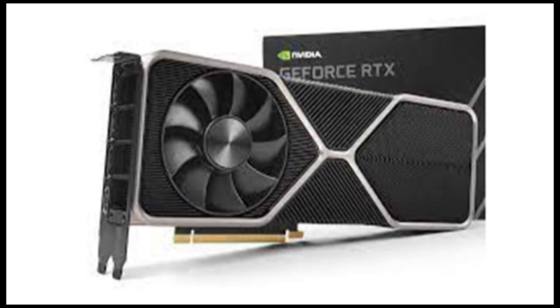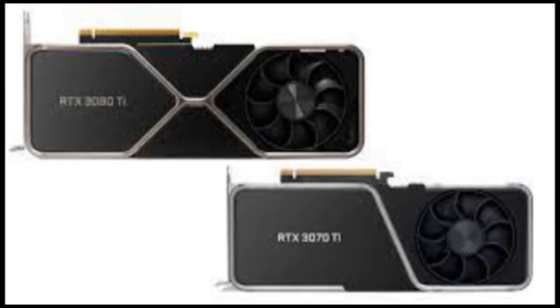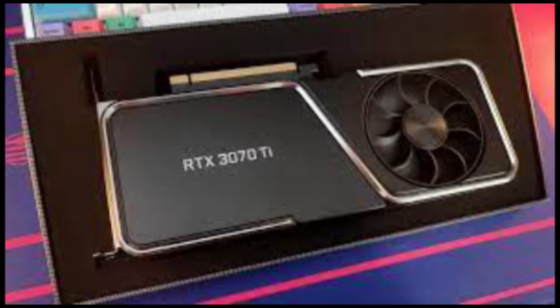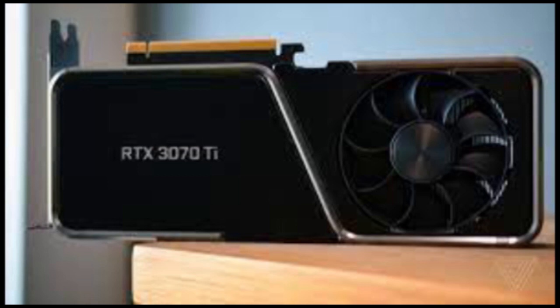Given the minimal spec bump over the 3070, I didn't expect a huge performance jump from the Ti model. The benchmarks just proved my hunch — the 3070 Ti hit 6,842 points in 3DMark's TimeSpy Extreme test, compared to 6,226 on the previous card. Similarly, I saw close to a 10% improvement in the Port Royal ray tracing benchmark.